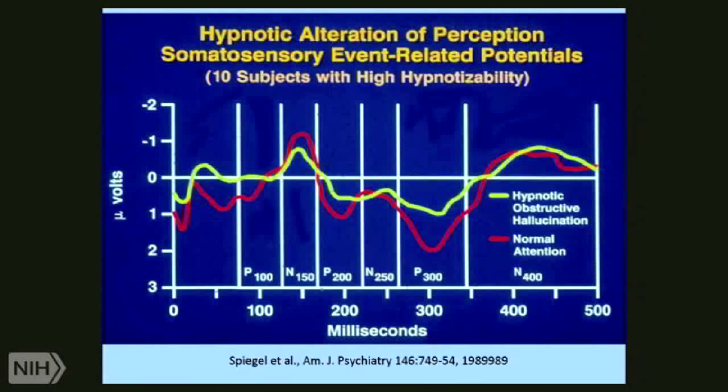This was an early study we did using event-related potentials. We took 10 high hypnotizable subjects. The red line is their normal evoked response to a series of shocks administered to the wrist. The yellow line — they're getting the same shocks, but they're told your hand is in ice water, it's cool and numb. And you see the P300 is about half as big.